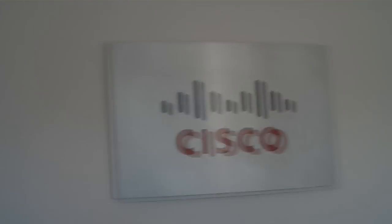Hey Rifters, Cymatic Bruce here. I'm about to give a presentation at Cisco to a bunch of engineers. I'm not nervous at all. It's cool, it's fine. Let's make it. Let's do it.